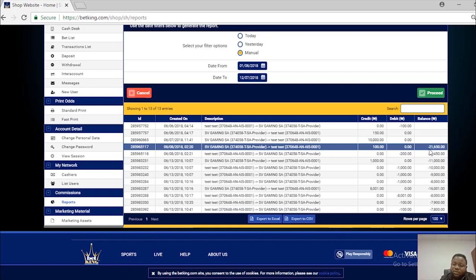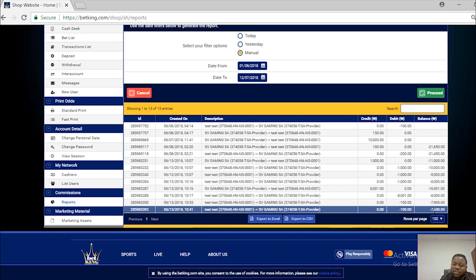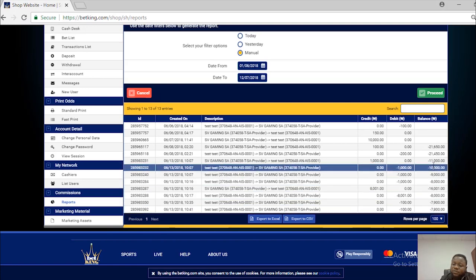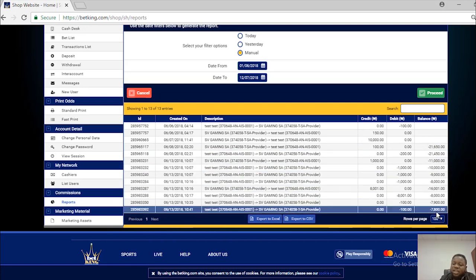This shows that the first credit given by my super agent was 21,650, which you can see with a minus in front. Going down, you will see that I have a debt of 7,800 to remit back to the super agent. This means my debt has reduced from 21,650 down to 7,800. If I pay back, it will go back to zero — meaning I am no longer owing the super agent.